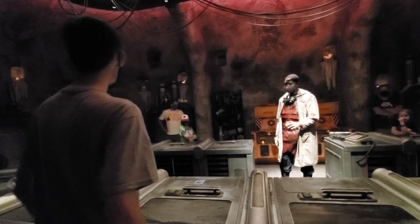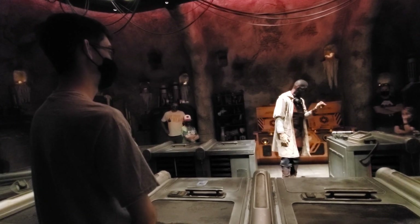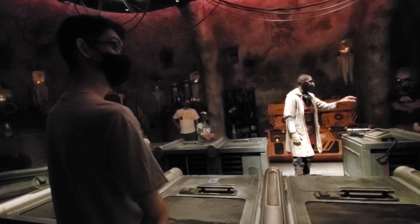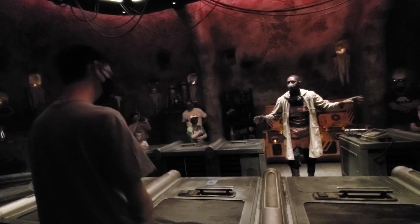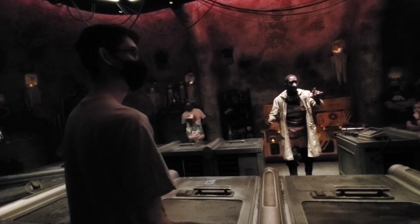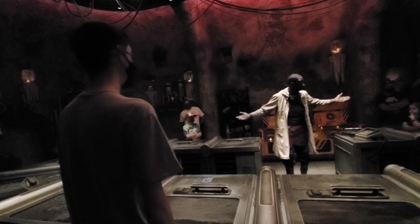Now, before we go any further, I must ask you this. You have heard of the legend of Luke Skywalker, yes? Well, we hear there's another — the new Jedi. She has been spotted right here on this planet. And her name is Rey.